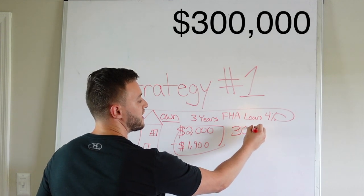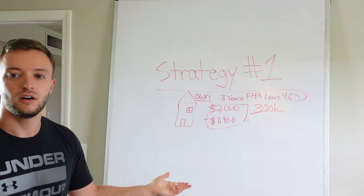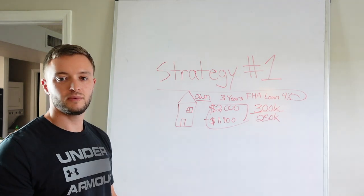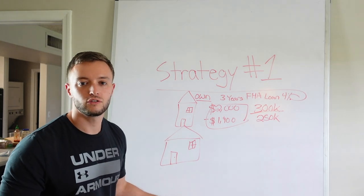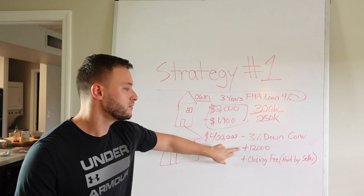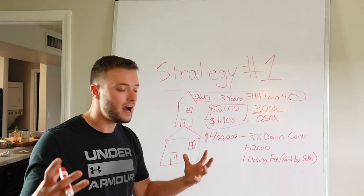Let's say this property is worth $300,000. After his FHA down payment and three years of equity, let's call his mortgage balance $280,000. Joe Smith wants to upsize to a fancy single-family home. He's saved up a 3% down payment and wants to buy a $400,000 home — he has around $10,000 to $15,000 in his bank account to buy that bigger house.